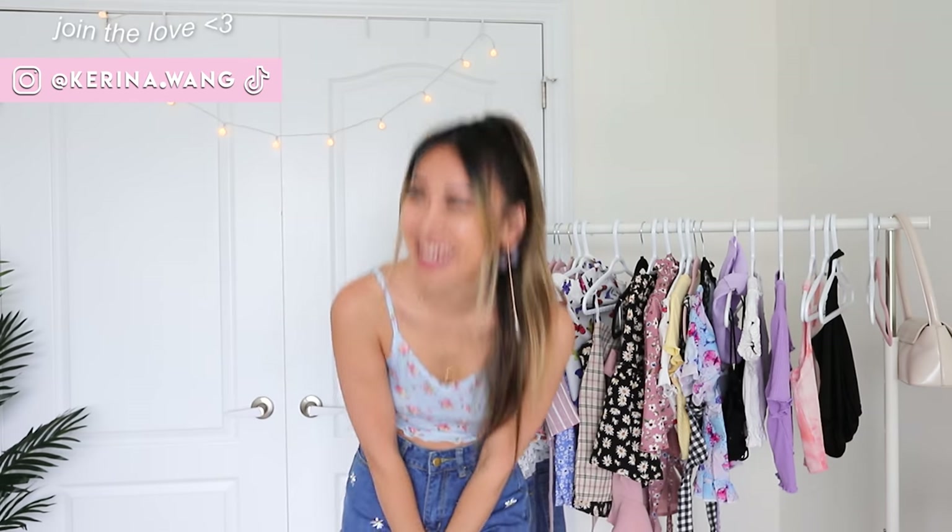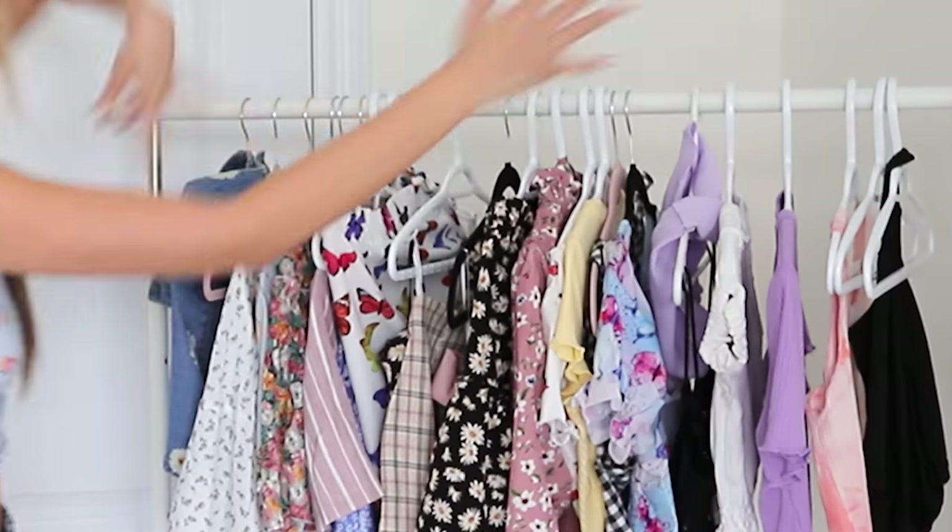Hey guys, what's up? It's Karina. Today we're going to be doing a Romwee try-on haul. I got so many items from Romwee this month and I cannot wait to show you guys. So let's jump into the first outfit.